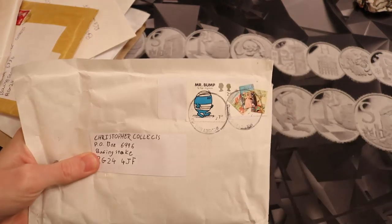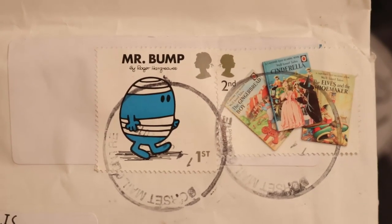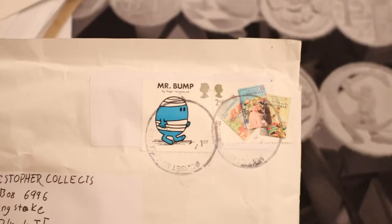Check out those stamps — Mr. Bump and Ladybird Books stamps. Wow! I'll be keeping them.